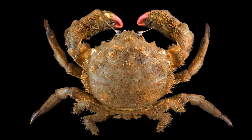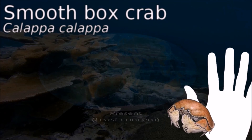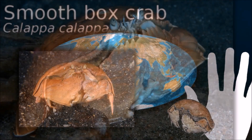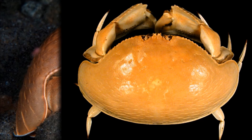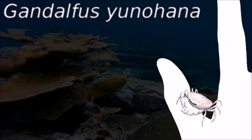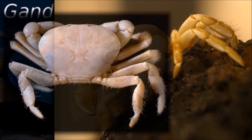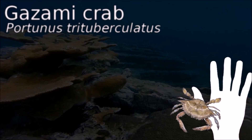Crabs can communicate by drumming or waving their pincers. They tend to be aggressive towards one another, and males often fight to gain access to females. Crabs make up 20% of all marine crustaceans caught, farmed, and consumed worldwide, amounting to 2 million tons annually. Crabs are often boiled alive, and the scientific community long concluded that crustaceans could not feel pain, but recent research found that hermit crabs reacted to electric shocks — indicating that some crustaceans may be able to feel and remember pain.